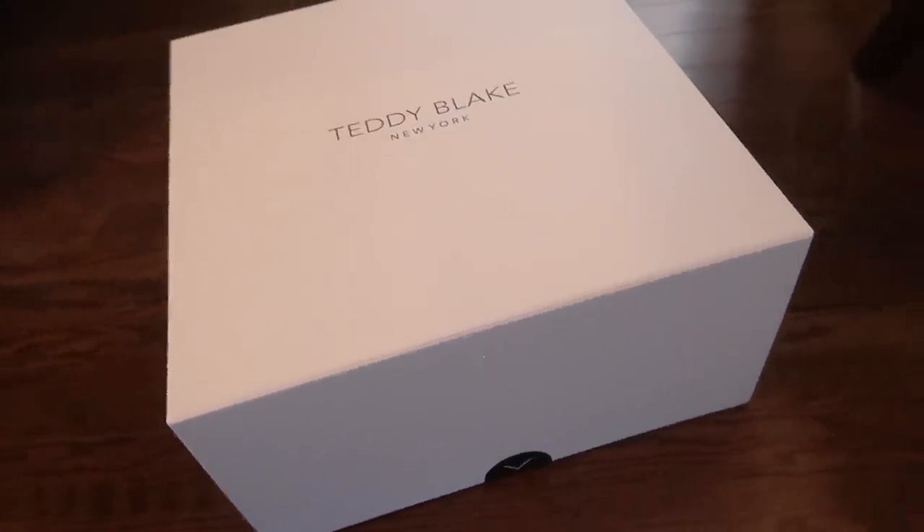I am unboxing handbags. The brand I'm sharing with you today is Teddy Blake. You can see from the box — it's a very nice white box and it says Teddy Blake New York. Teddy Blake is a very well known luxury handbag brand. This is not the first time I'm having a Teddy Blake bag; I have one previously as well and I love that bag to this day because it's very good. These are leather bags, so you can't go wrong with real leather bags.